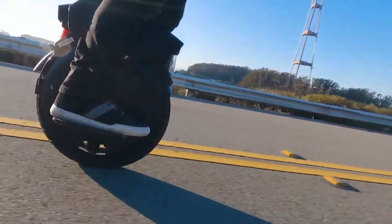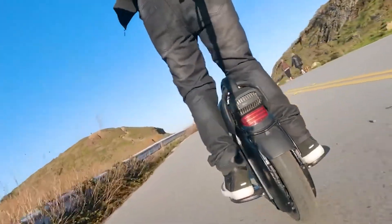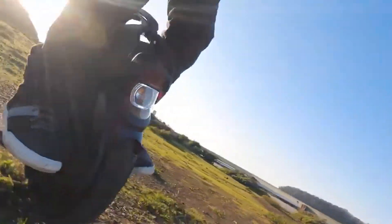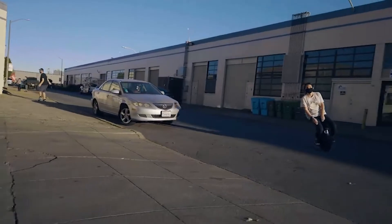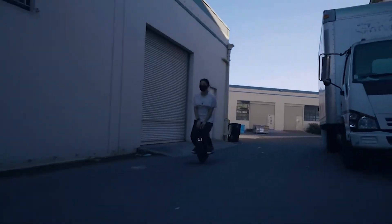The InMotion V11 Electric Unicycle is one of the most powerful electric rides in the InMotion series. It has a 2200-watt motor with a 3000-watt peak, allowing you to ride with a max assist speed of 25 kilometers per hour on the road or 55 kilometers per hour on private property. The InMotion V11 is the first to be released with suspension, offering a perfect combination of power, range, and stability.